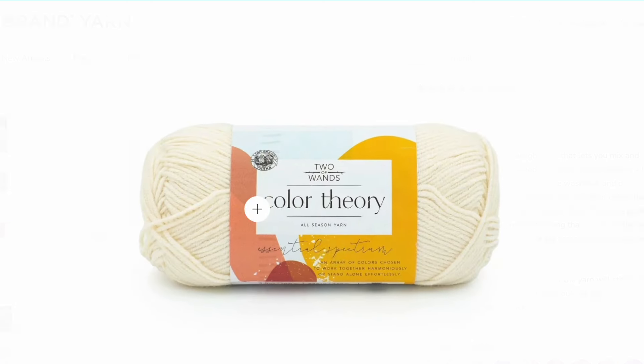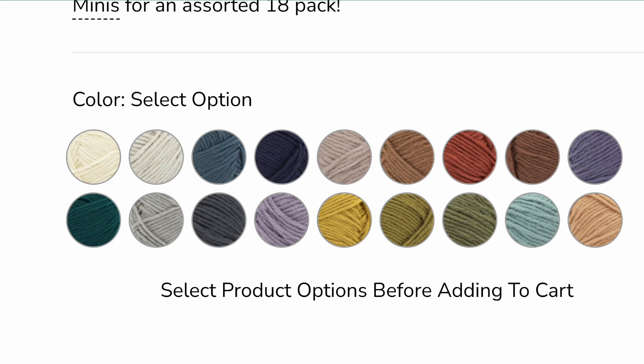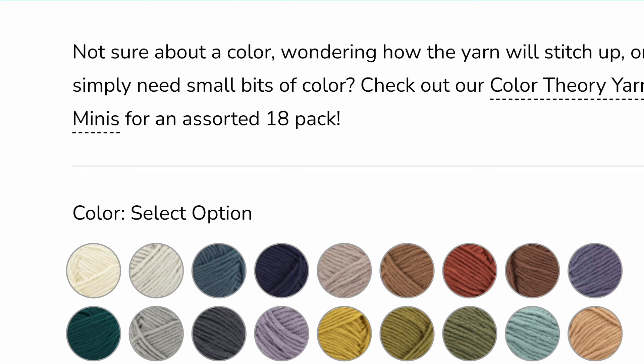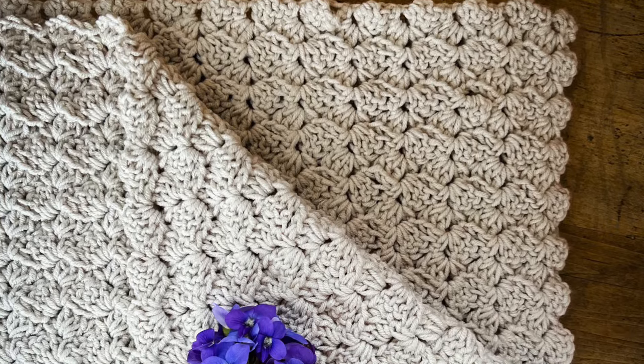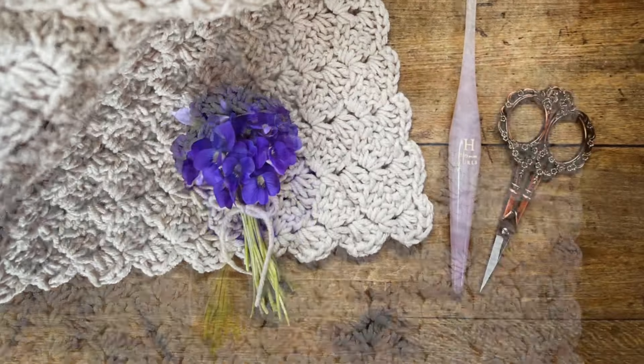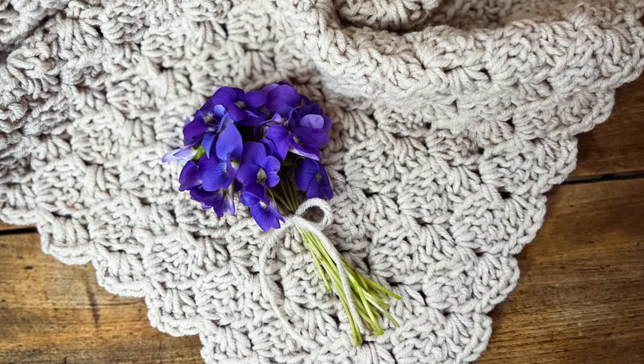Another great worsted weight yarn is Color Theory, also from Lion Brand. When they first released this yarn I could not wait to get my hands on it, and I was not disappointed. It's a 100% acrylic yarn, but it's not fuzzy and doesn't shed like other acrylic yarns. The color choices aren't as large as some others, but I love that you can choose any color combo from this palette and somehow they all work together. I recently made a baby blanket for my cousin out of this yarn and it was the perfect choice — nice and light, not too bulky for a baby, washes really well, no fuzz, no pilling. Lion Brand really nailed it with this one.